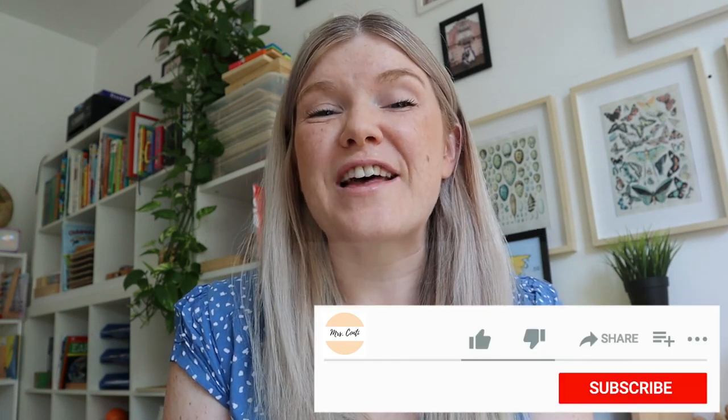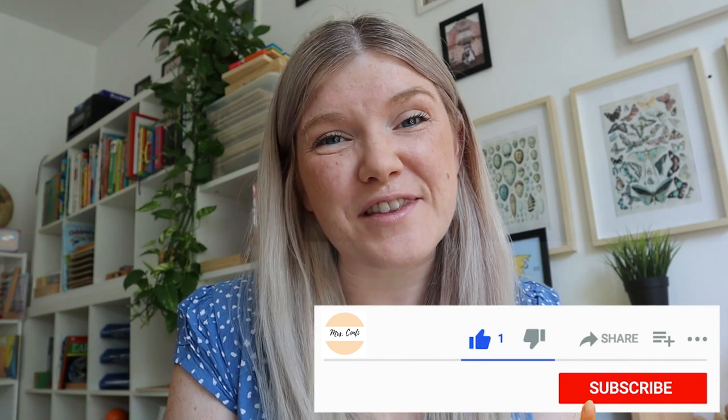Hi, my name is Jennifer. I'm an expat living in Dubai with my French husband Laurent and my two daughters Ayla, who has just turned five, and Iris who is two and a half. Before becoming a stay-at-home mum I was an early years and primary school teacher, and now I create content about motherhood, Montessori and homeschooling. If that interests you, please subscribe and hit the notification bell.